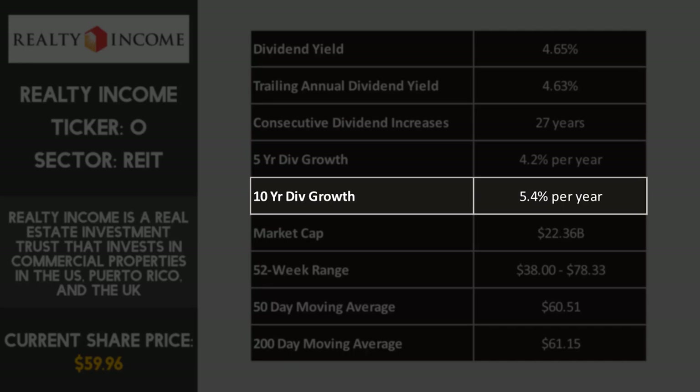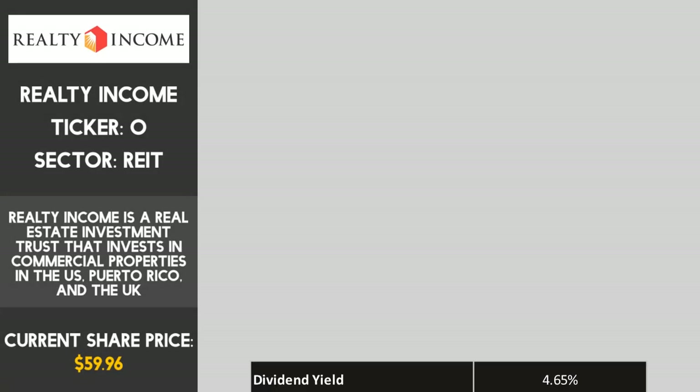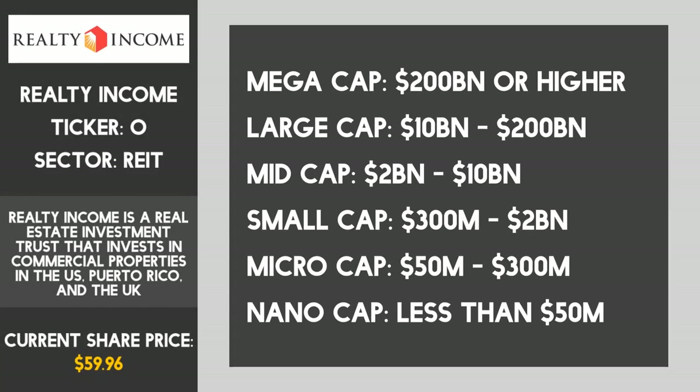The market cap of Realty Income is 22.36 billion US dollars, which classifies it as a large cap company — one with a market cap between 10 billion and 200 billion. I like these large blue chip companies in my dividend portfolio, as they tend to be mature, stable organizations and the dividends tend to be more reliable than smaller cap companies or new startups.